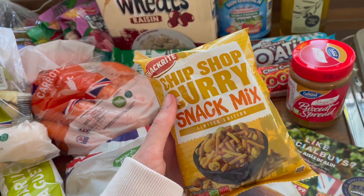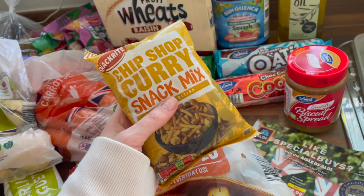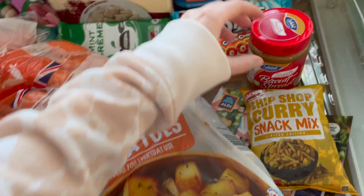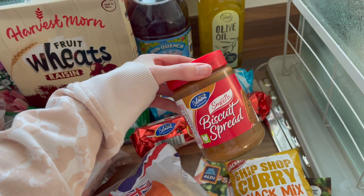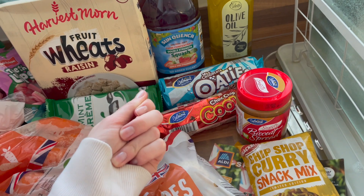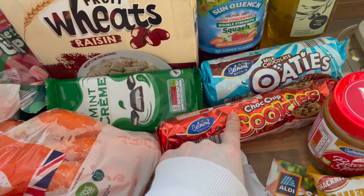We got chip shop curry Bombay snap mix — I haven't had Bombay mix in ages and when I saw chip shop curry flavor I was immediately in. I've also got the Aldi magazine as per usual, and some Biscoff spread because I'm absolutely loving Biscoff spread with chopped up apple. Try it — don't knock it till you try it, it's delicious.